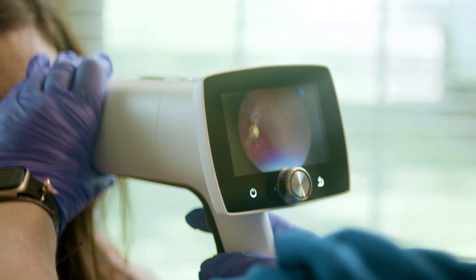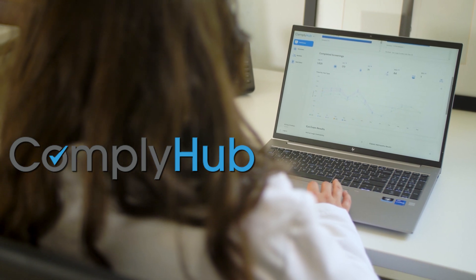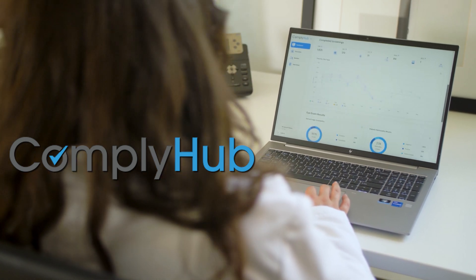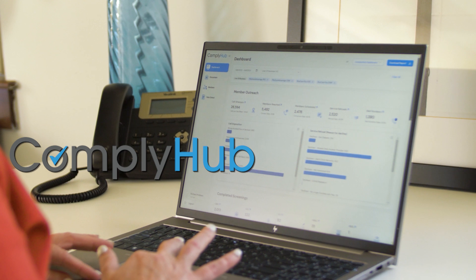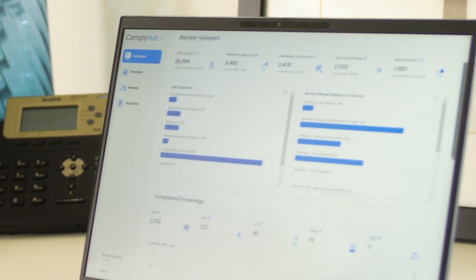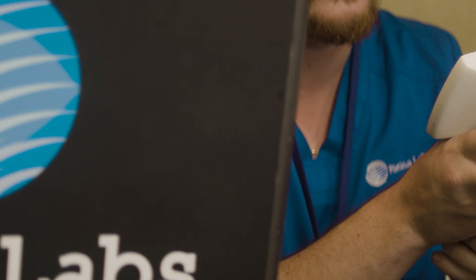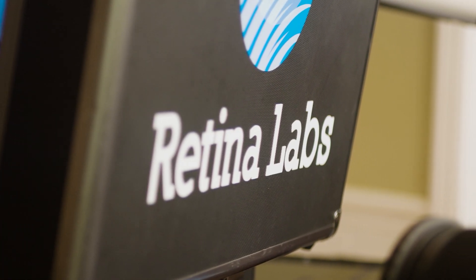Delivering in-home preventive care efficiently and at scale is logistically complex. That's why we built ComplyHub. ComplyHub is RetinaLabs' proprietary technology platform. It enables us to execute member outreach, scheduling, and field operations in a highly optimized manner. It supports our clinical workflows, result communications, and delivers real-time reporting to health plans through the ComplyHub client portal.